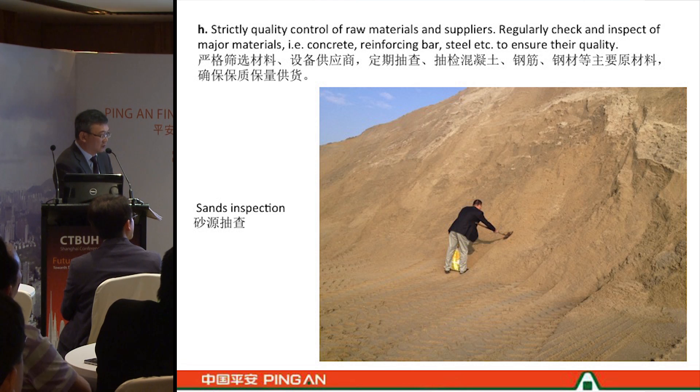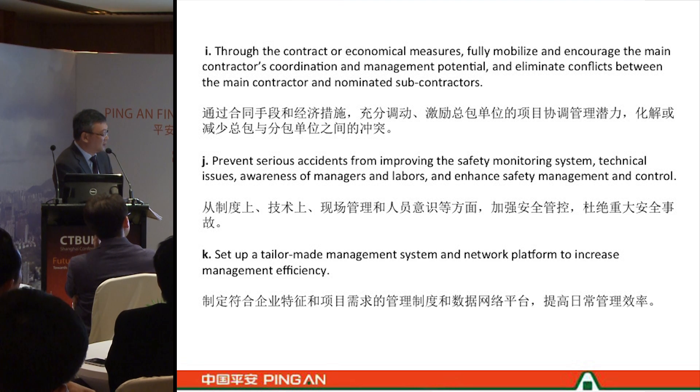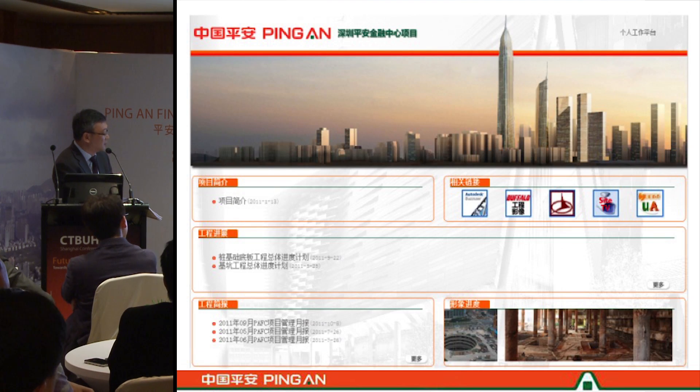We inspect materials carefully, including the sands we use for concrete. We have all kinds of measures and incentives to coordinate with contractors and manage potential conflicts among different trades. We have an internal computer system to handle all correspondence, commenting, and approvals, which was built specifically by the project company.